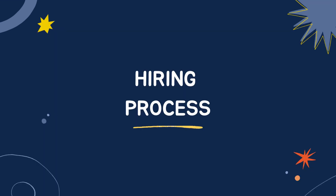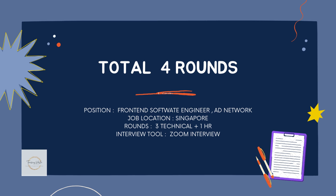Now, the hiring process. There were 4 rounds in total. The position I applied for was Frontend Software Engineer on the Ads Network Team, and the job location was Singapore. The round breakdown was 3 technical rounds and 1 HR round, and the interview tool used was Zoom.